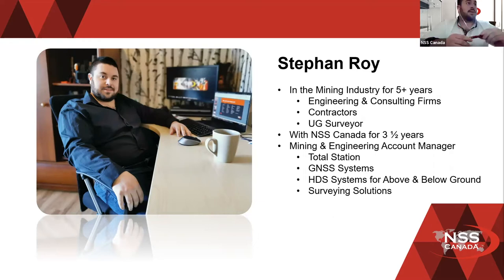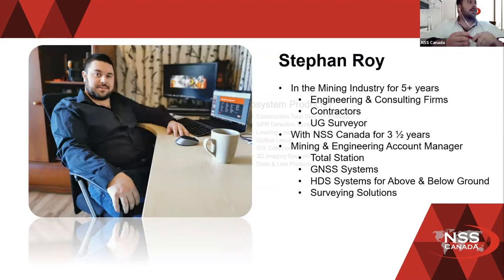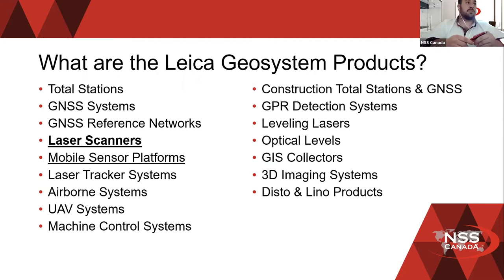I deal with all the total stations, GPS, high definition scanners for above and below ground, and a bunch of surveying solutions. If you guys have questions on different surveying solutions, definitely drop me a line. Today we're going to be speaking about the laser scanners, but this is a great list of different geosystem products that we're able to offer. We're also going to touch base a little bit on the mobile sensor platforms, which will be later in my slides.